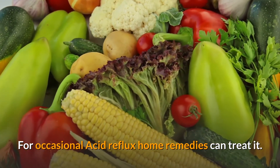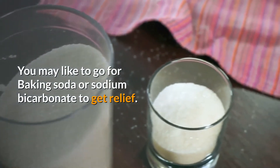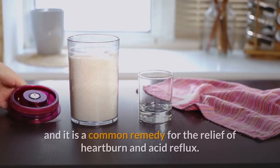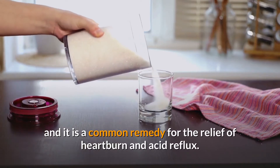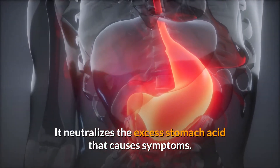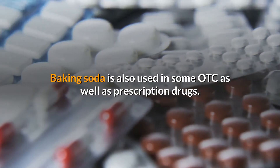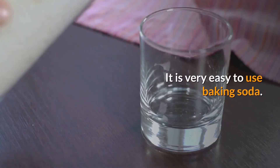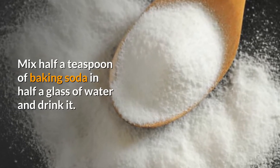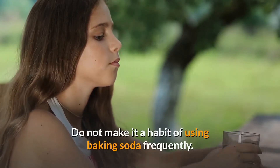For occasional acid reflux, home remedies can treat it. You may like to go for baking soda, or sodium bicarbonate, to get relief. Baking soda has an alkaline pH and is a common remedy for the relief of heartburn and acid reflux — it neutralizes the excess stomach acid that causes symptoms. Baking soda is also used in some OTC as well as prescription drugs. To use it, mix half a teaspoon of baking soda in half a glass of water and drink it. It generally provides quick relief.